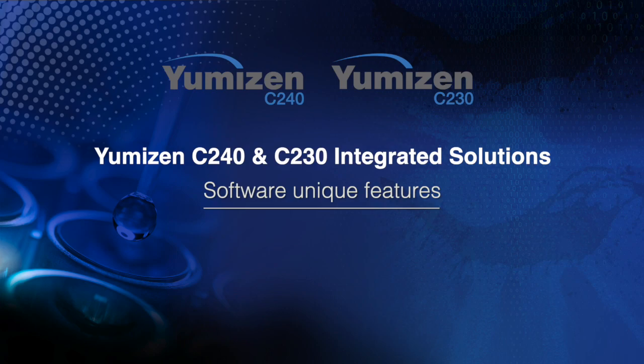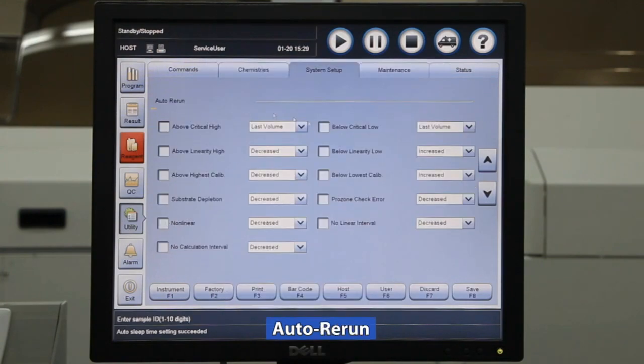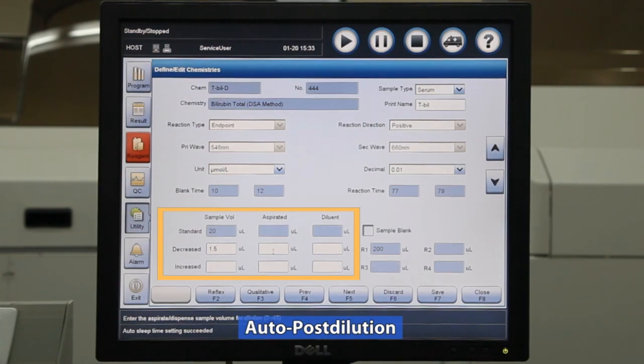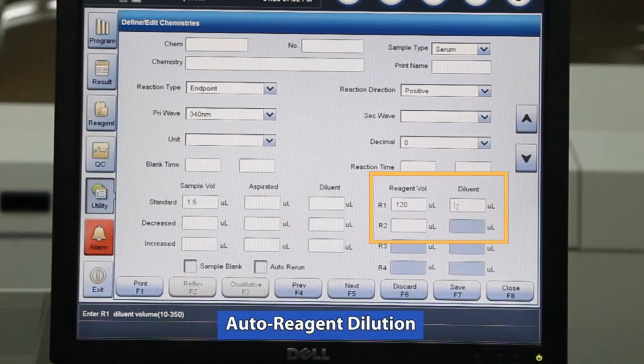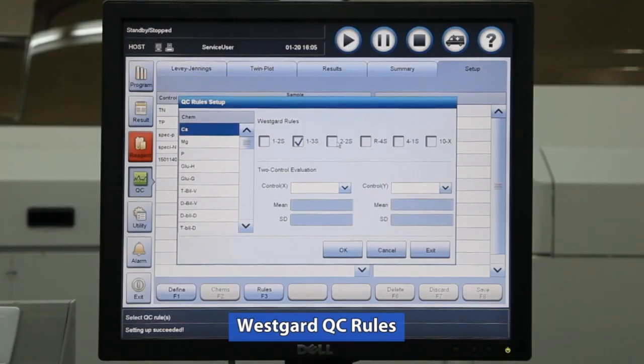Umizen C Integrated Solution Software unique features: Auto Startup and Auto Sleep, Auto QC, Auto Rerun, Auto Predilution, Auto Post Dilution, Auto Reagent Dilution, Levey-Jennings Charts, and Westgard QC Rules.